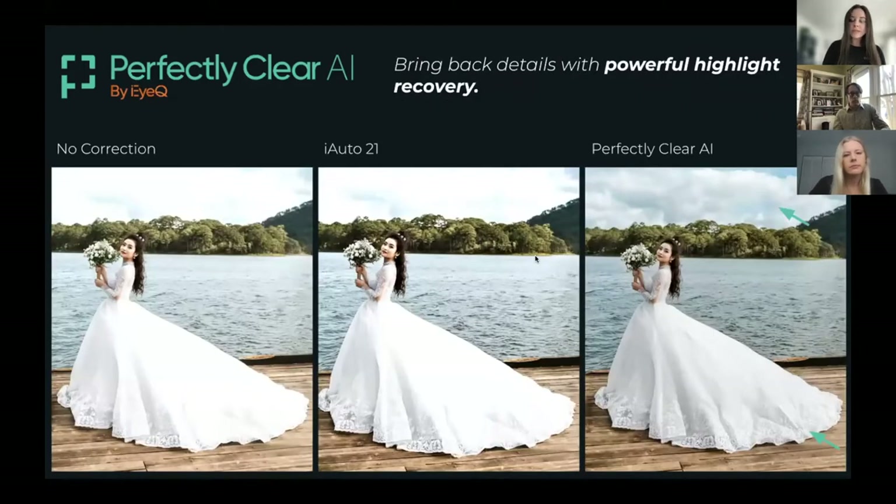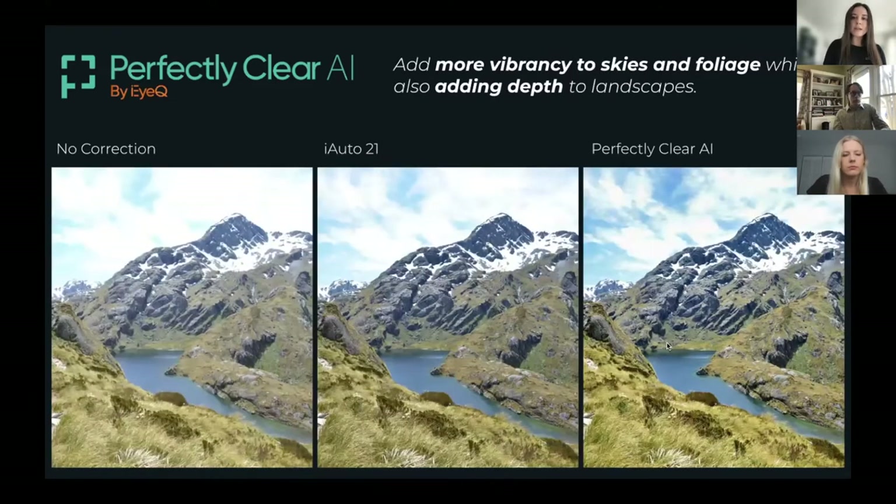We also have amazing highlight recovery. It's a little difficult to see over Zoom, but if you look at the bottom of her dress — with our iAuto, we bring a little bit of highlight back and you can see some more lace, but with the new technology it's completely back and looks amazing. Same with the clouds. And we're also adding vibrancy to skies and foliage, as well as depth. This image makes you want to just jump right in. The iAuto does a pretty good job bringing this overexposed image back to life, but you can see the improvement with the green grass, the blue sky, and some highlight recovery in those clouds.